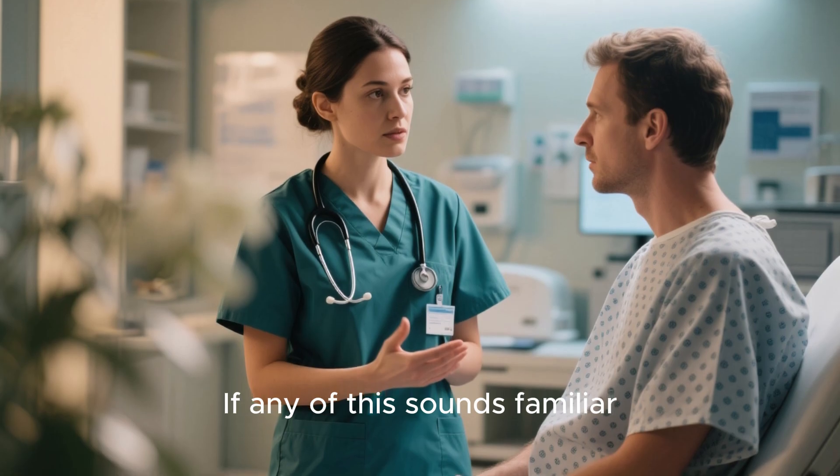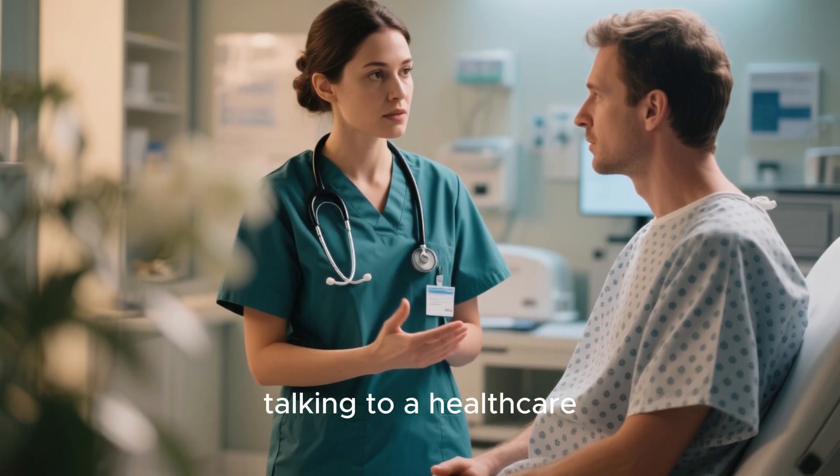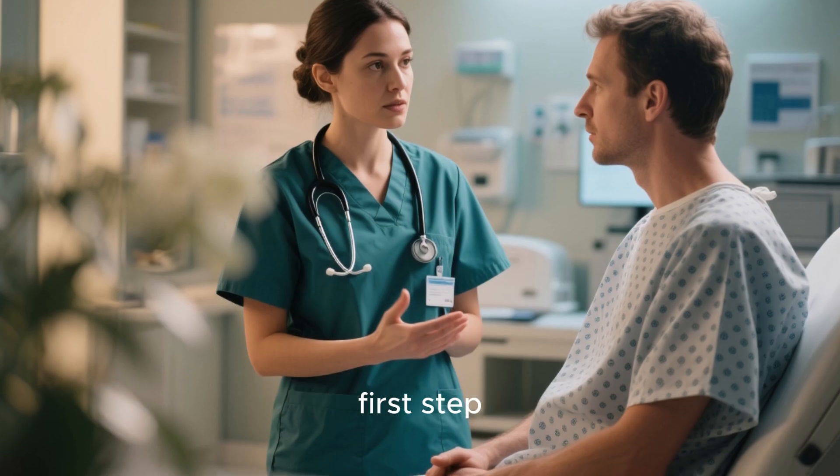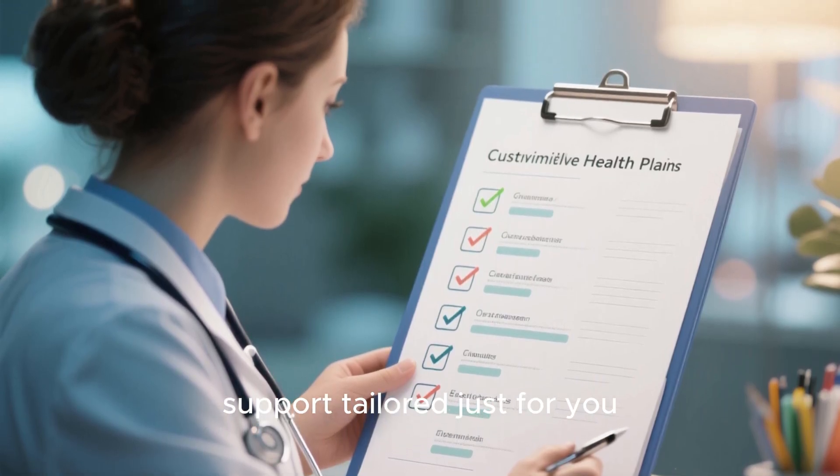If any of this sounds familiar, or if you're just curious to learn more, talking to a healthcare professional is the best first step. They can provide guidance and support tailored just for you.